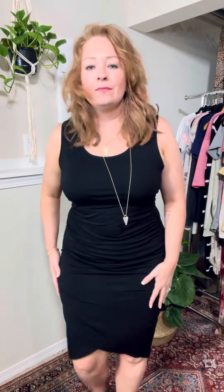So the ruching comes all the way down. You're nice and covered up top. And it has this little split here that is so cute — it's like a little wrap right there. So it gives just a really, really cute little detail.